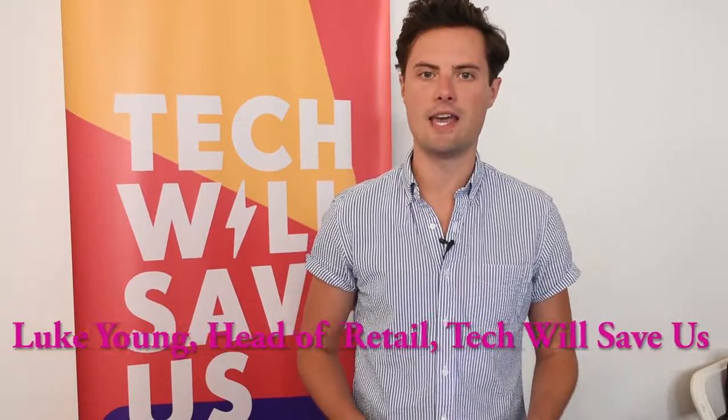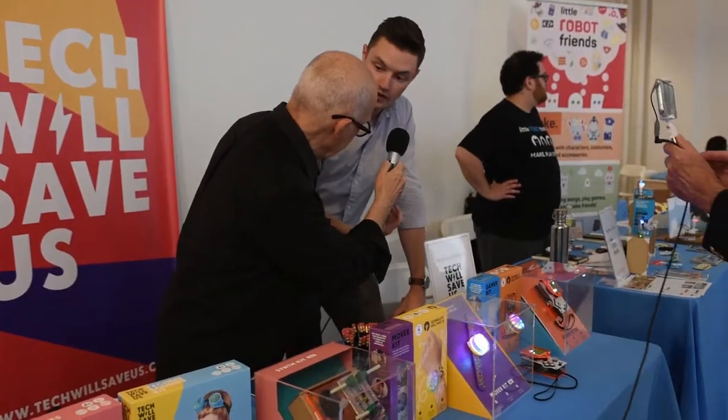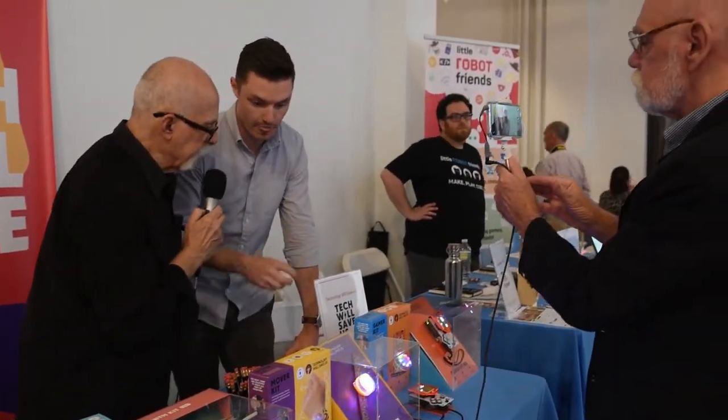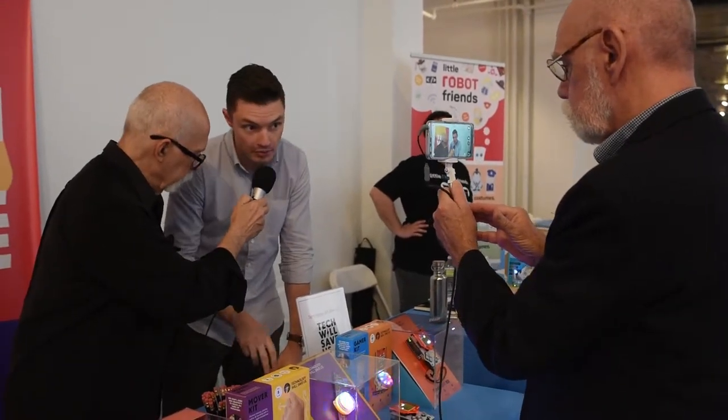We're at Tech Will Save Us, and we make a range of STEM kits for kids ages 4 through 14. All of our kits are based around different themes, so there's lots of different points where kids can join the narrative based on how old they are, what they're interested in. Today we're showing a few of our best-selling kits, and also some new things for the holidays.